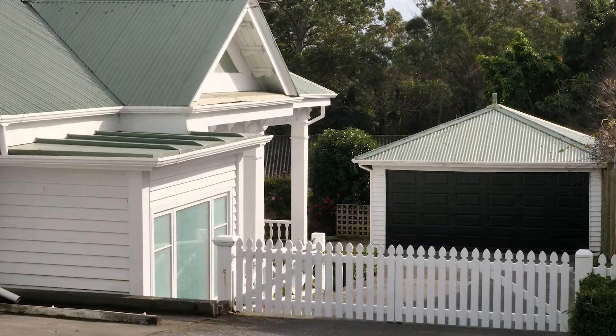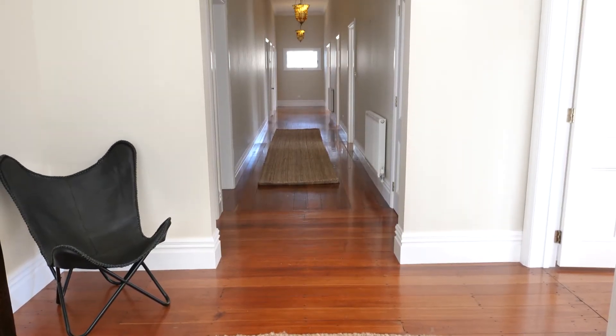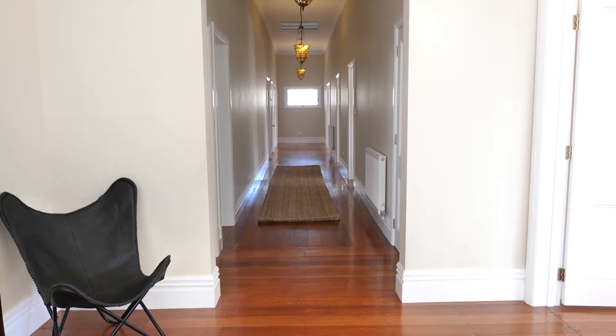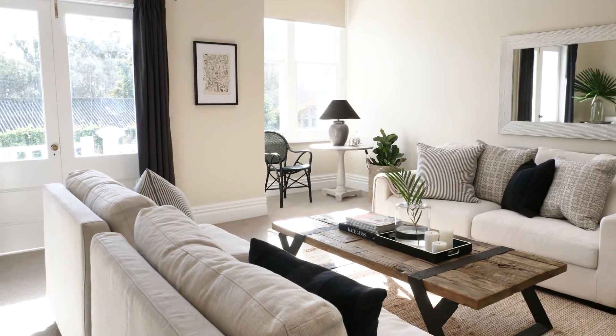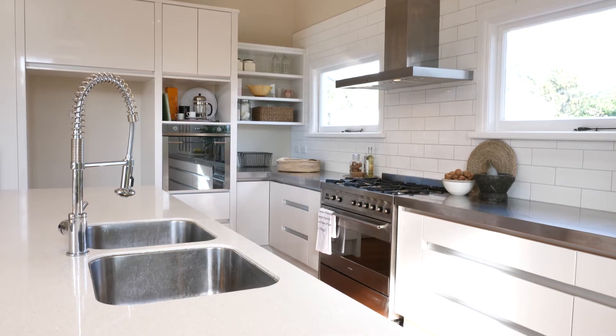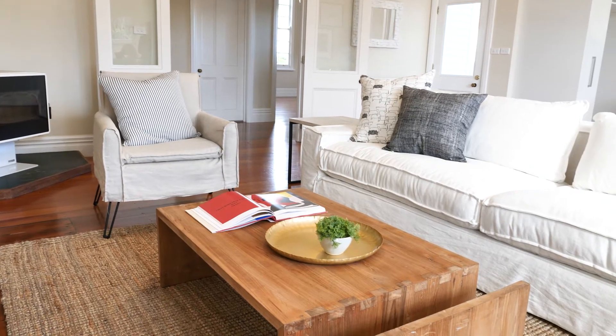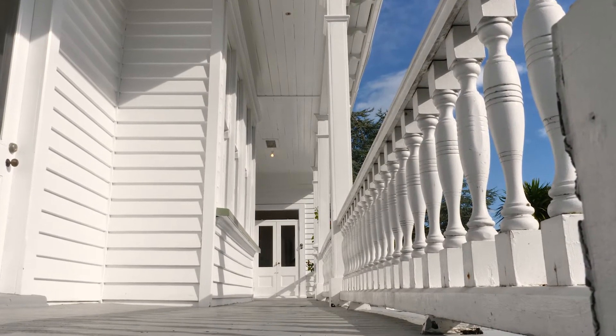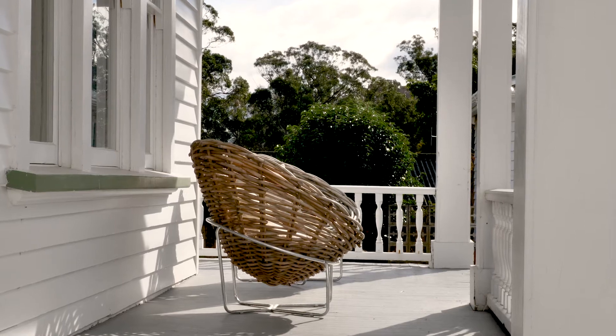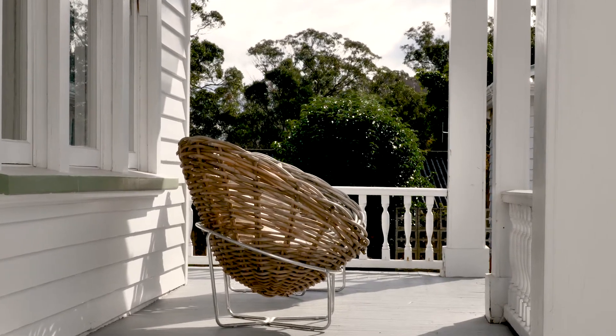The traditional styling of the home is enhanced by the grand entrance together with 330 square meters of living space, comprising five generous bedrooms, separate lounge, office and open plan chef's kitchen, dining and family room. You seamlessly flow through French doors to the wrapped veranda where all day sun fills the house and invites al fresco living.